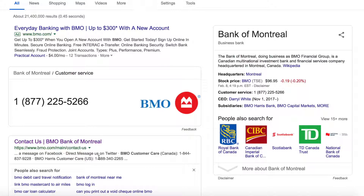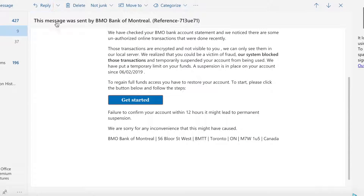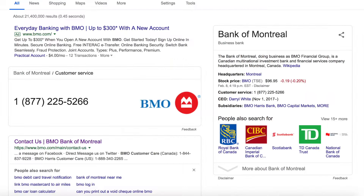Those scammers are after you, so do not click on the links or the 'Get Started' button. Delete this email immediately. If you think something has happened to your account, call BMO — their numbers are 1-877-225-5266 or 1-844-837-9228. That's all for me this time, thank you very much for watching. Don't forget to subscribe. Big Z out.